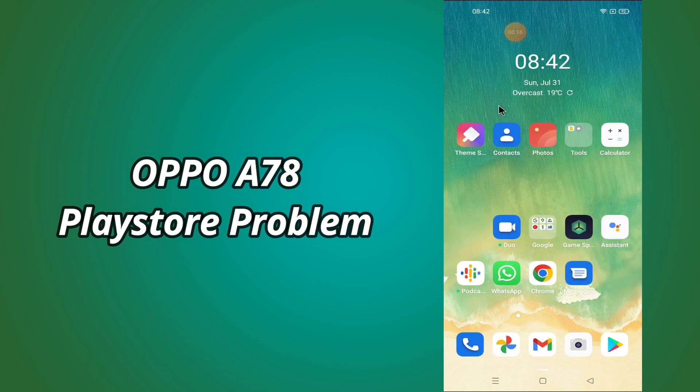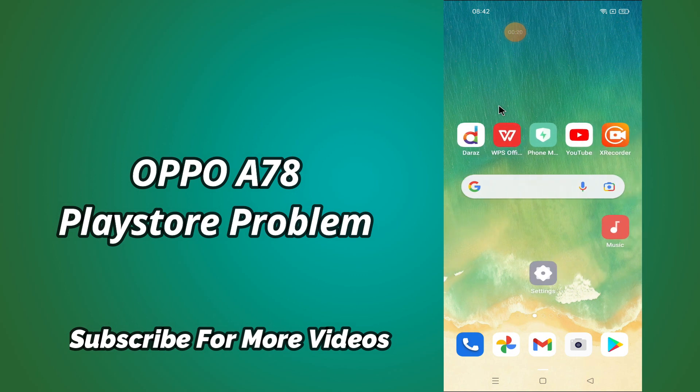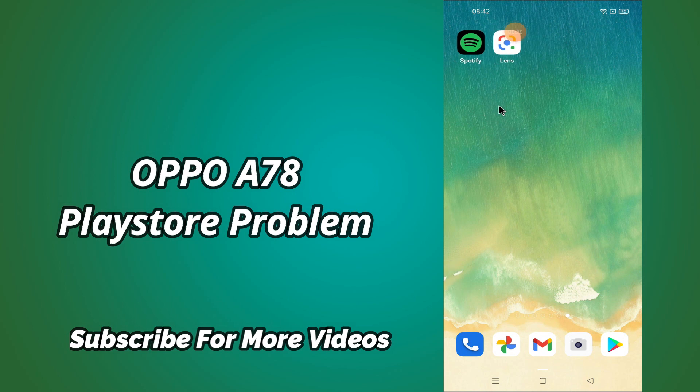But before that, hit the red subscribe button and the bell icon to stay updated. Now watch this video and you will learn what to do if Play Store is not working in Oppo A78.